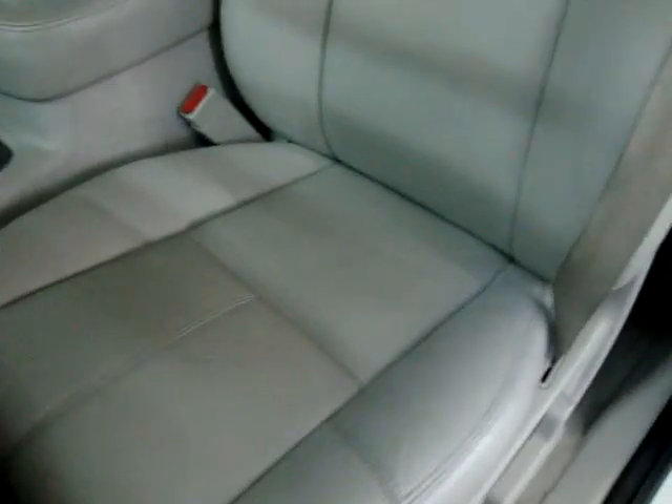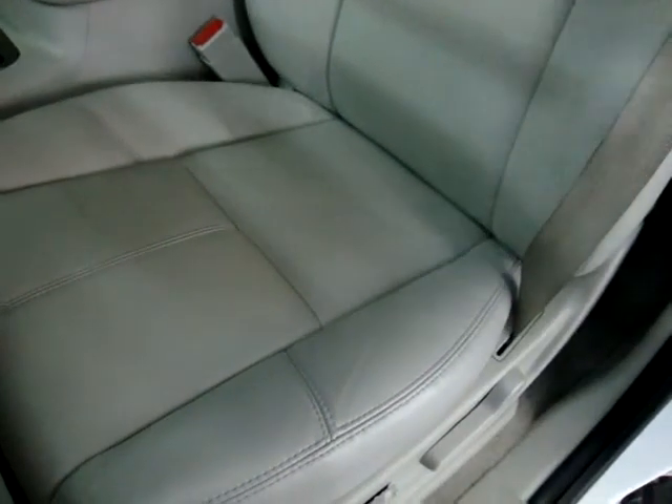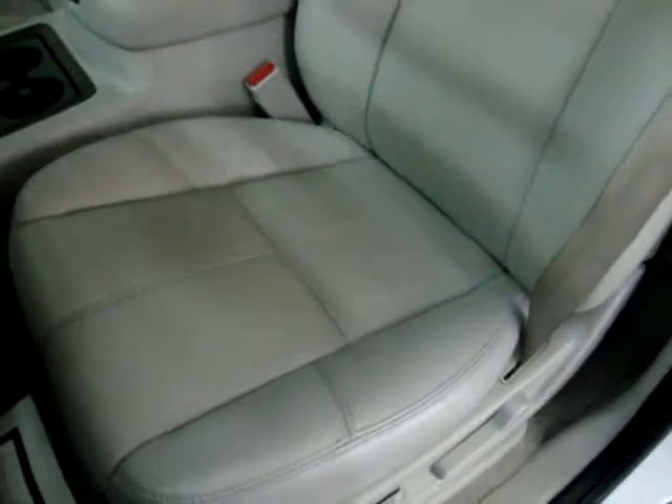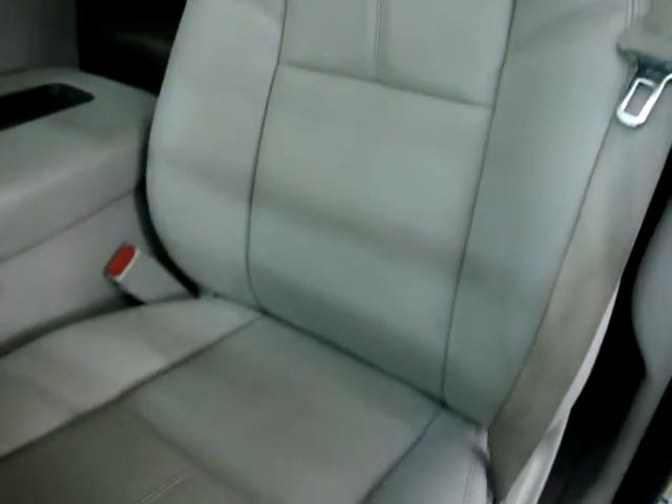Before I sit down, let me pan over the seating area so you can see it's in great shape. We're shooting this video in the afternoon on an overcast day, so you're seeing shadows — I don't want you to think you're seeing stains or stress marks. The sun is not out and we're inside a building, so we're getting more shadows than usual.